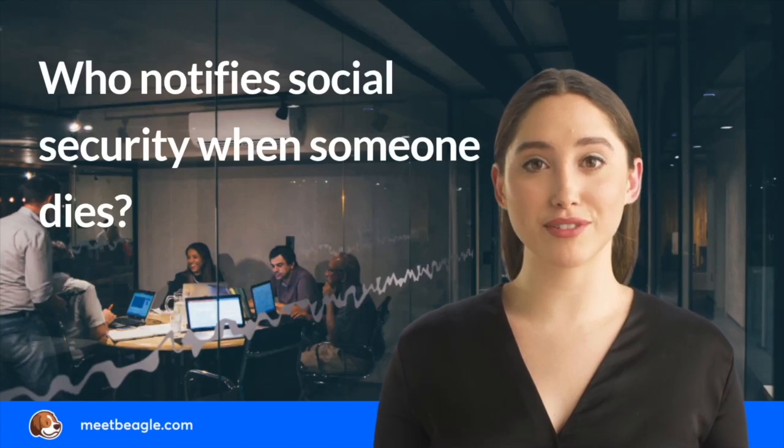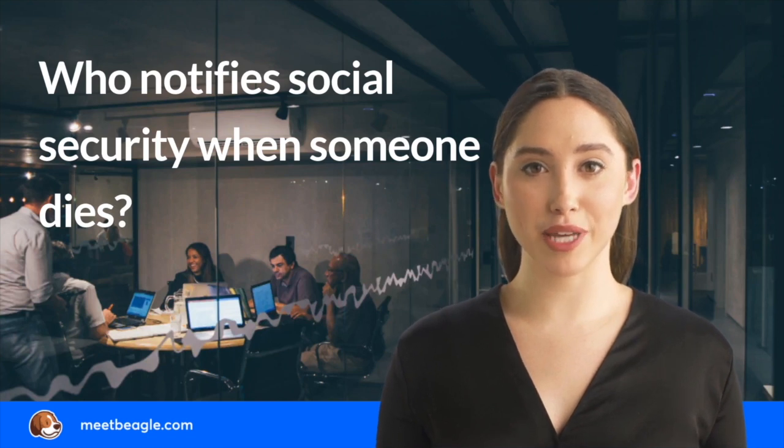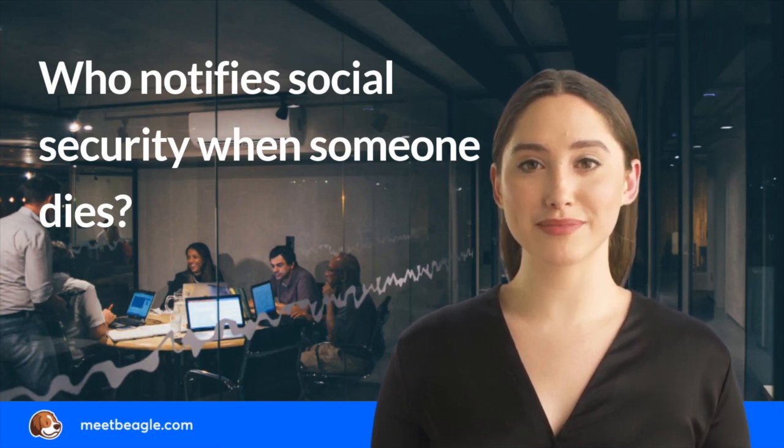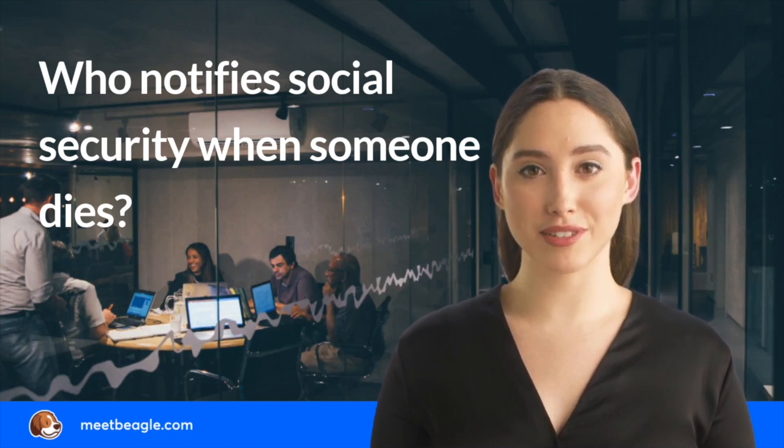When someone dies, Social Security requires the death to be reported as soon as possible. This stops Social Security from making further payments to the deceased beneficiary. However, some families may not know the right way to report a death to Social Security.